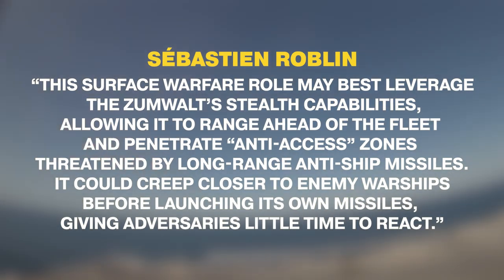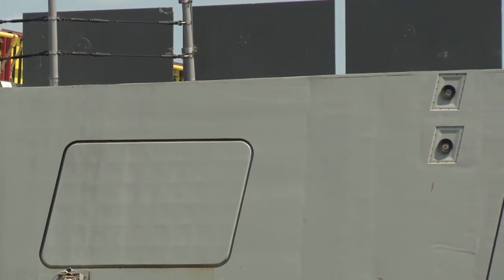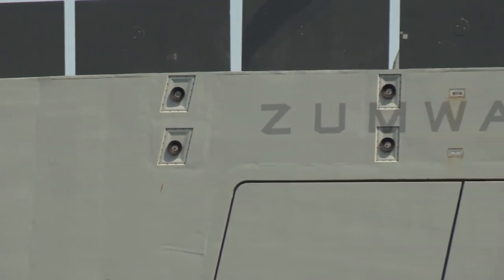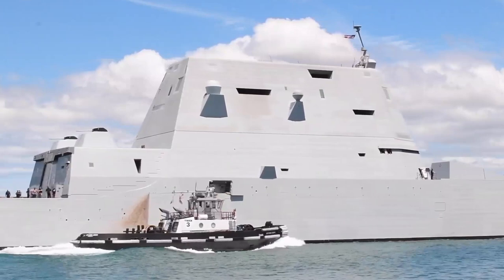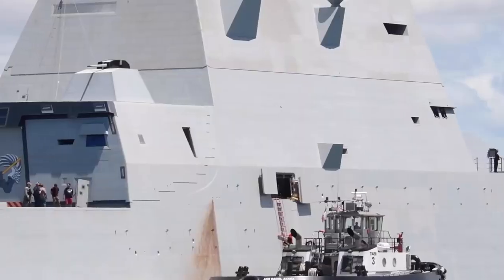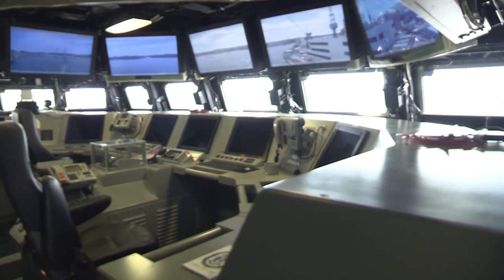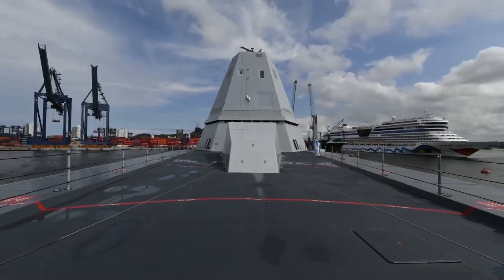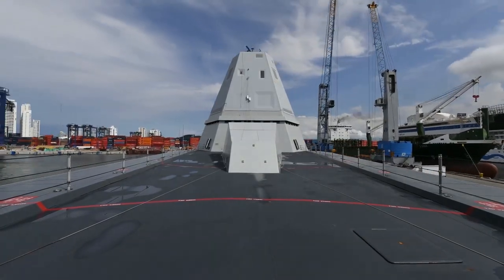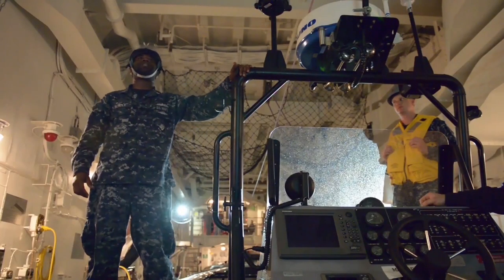It could creep closer to enemy warships before launching its own missiles, giving adversaries little time to react. Another US Navy plan is to use the Zumwalt hulls to build a formidable conventional deterrent on patrol in the South China Sea. With three ships, the Navy could keep one on patrol, one working up for patrol, and one in maintenance at all times, maintaining a semi-permanent Zumwalt presence in the region. In this concept, Zumwalt would threaten targets deep inside Chinese territory and function as a command and control hub for unmanned systems, with the three ships deployed in the Western Pacific equipped with long endurance UAVs, conventional prompt strike, and the Aegis weapons system.